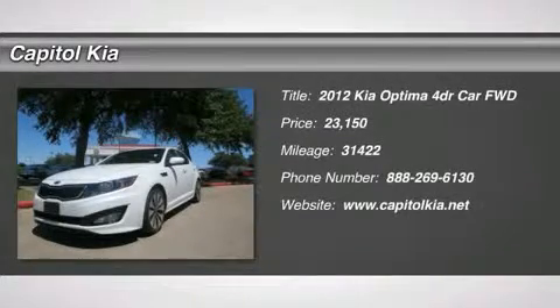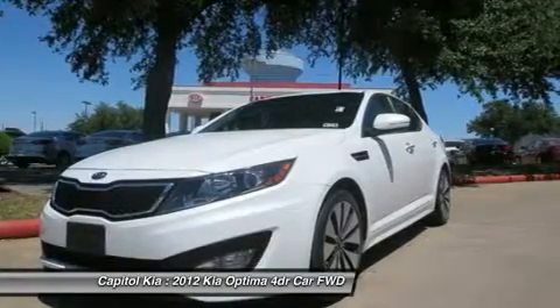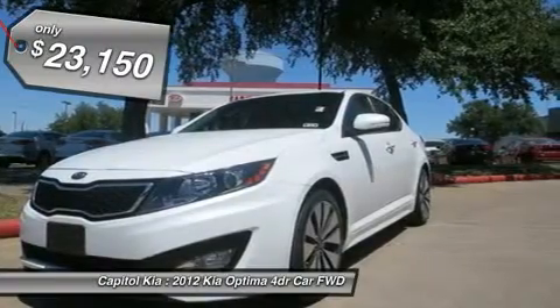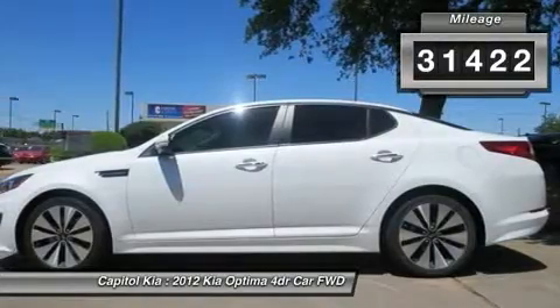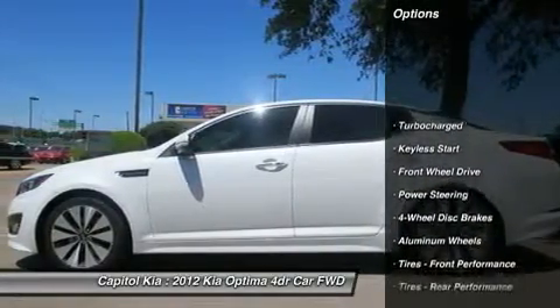Contact Capital Kia today for information on dozens of vehicles like this 2012 Kia Optima SX. This wonderfully fuel-efficient vehicle offers a supple ride, quick acceleration, and superior styling without sacrificing MPGs. With less than 31,422 miles on this Kia Optima, you'll appreciate the practically showroom newness of this vehicle.